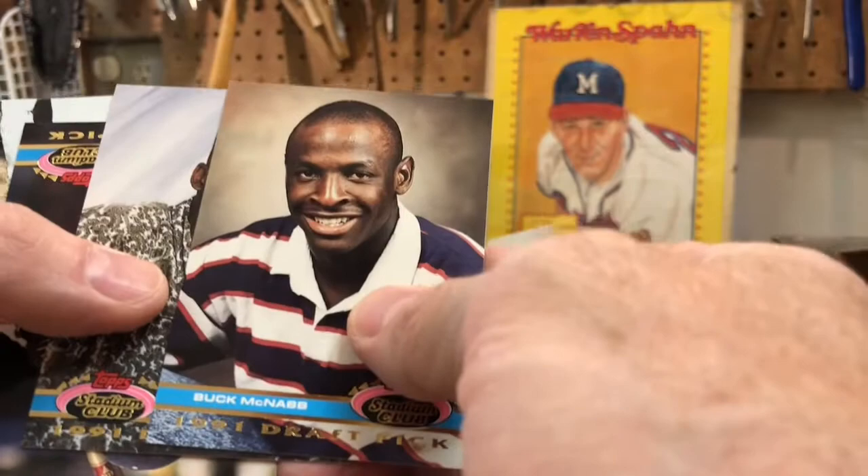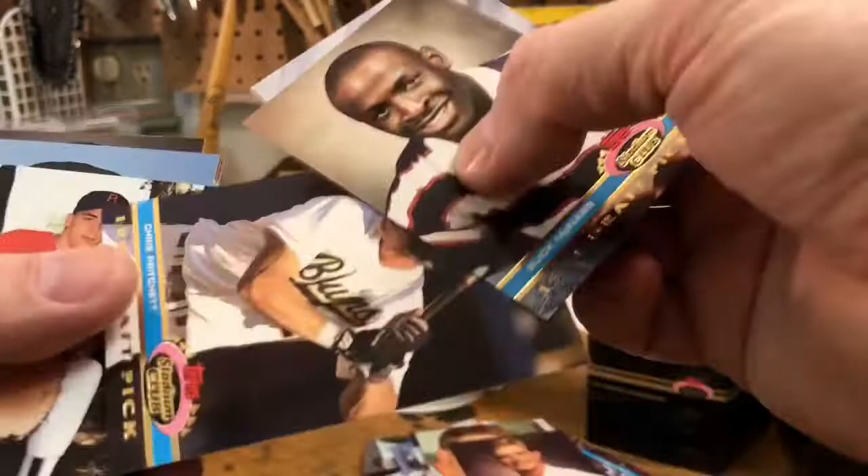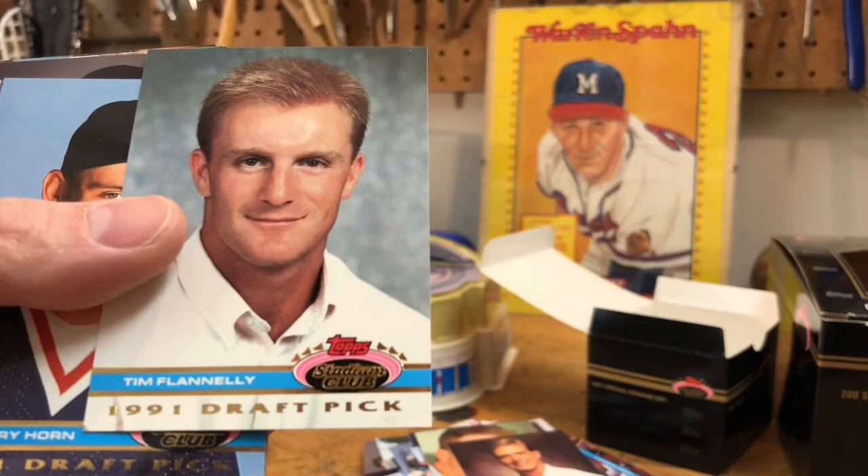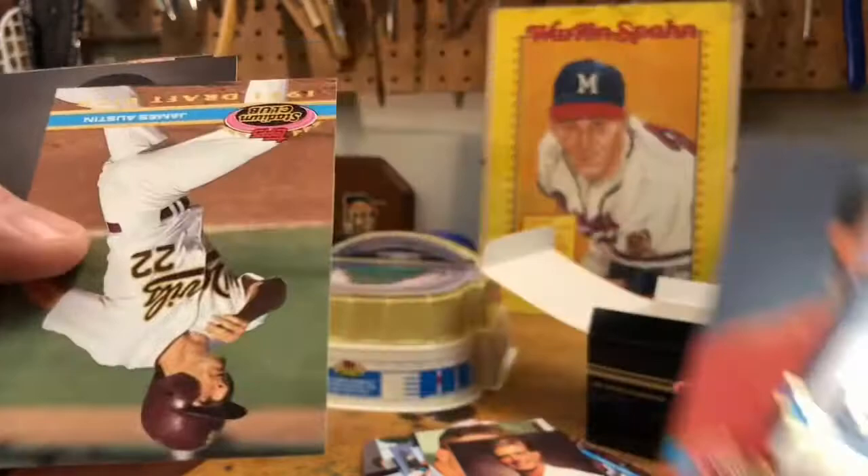Buck McNabb, Dwayne Gerald — looking good Dwayne. Chris Pritchett. Dave — that is a tough name — Tim Flannelly, I stand corrected. Terry Horn, Chris Curtis, James Austin, Eric Richardson.